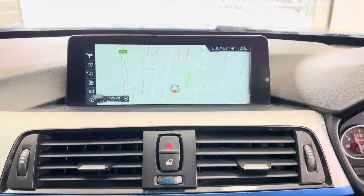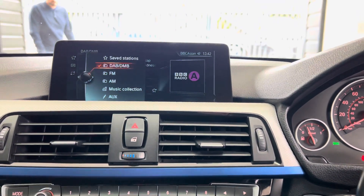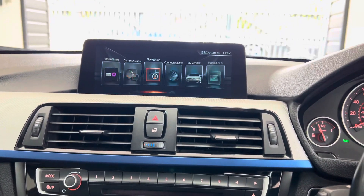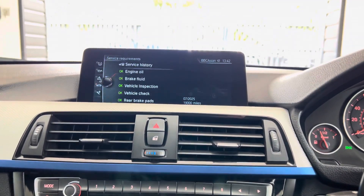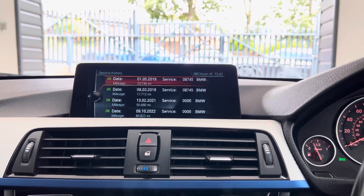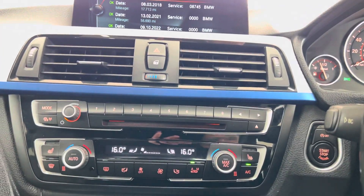It features professional widescreen navigation and media, including nav view, telephone and audio via Bluetooth, DAB radio, music collection, aux and USB. Checking the service status, it isn't due a service for another 19,000 miles and has an extensive service history, all accessible via the iDrive system.